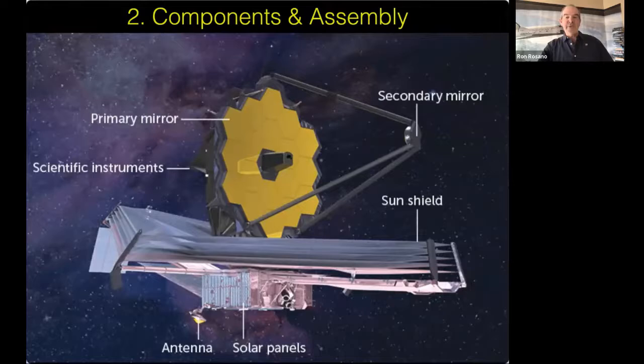Webb's primary mirror is a very unique design — 18 gold-plated segments, each in a hexagon shape. These are the main light-gathering components. The primary mirror has a soft bowl shape, so light gathered by it is focused out to a point at the secondary mirror, and then the light bounces off the secondary mirror into the cone-shaped structure at the center of the telescope.